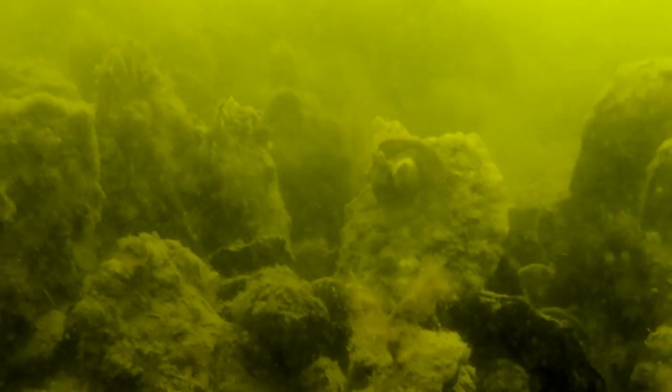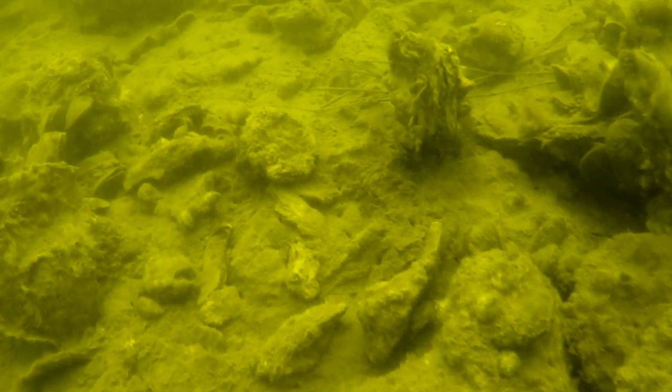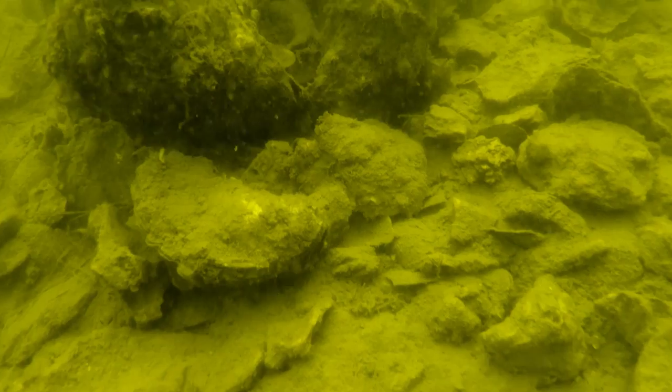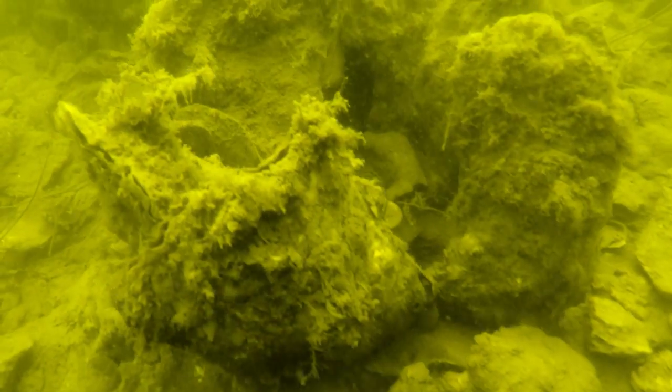We were diving on alternative substrate sites. In this case, it was fossil shell that they put down to create a hard layer to then plant baby oysters on. The sites that we're diving on are within Maryland's oyster sanctuaries, so what's great is we get to see how a natural, undisturbed oyster reef would progress.